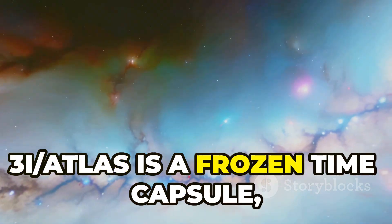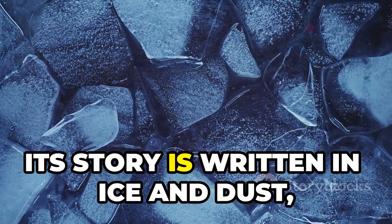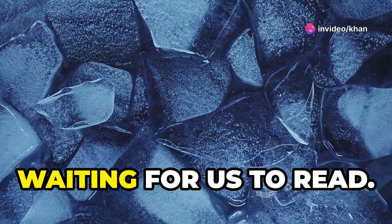3i Atlas is a frozen time capsule, a messenger from a world we'll never see. Its story is written in ice and dust, waiting for us to read.